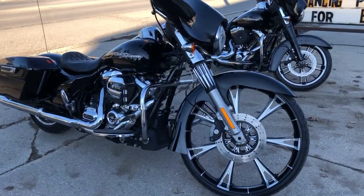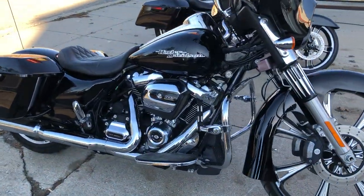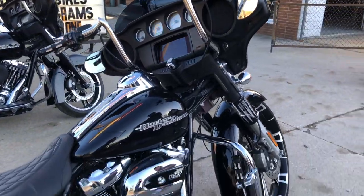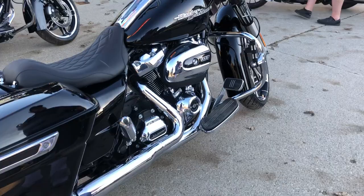Hey guys, ApprovalPowerSports.com here. Check this one out — this is a 2020 Street Glide Special for sale.